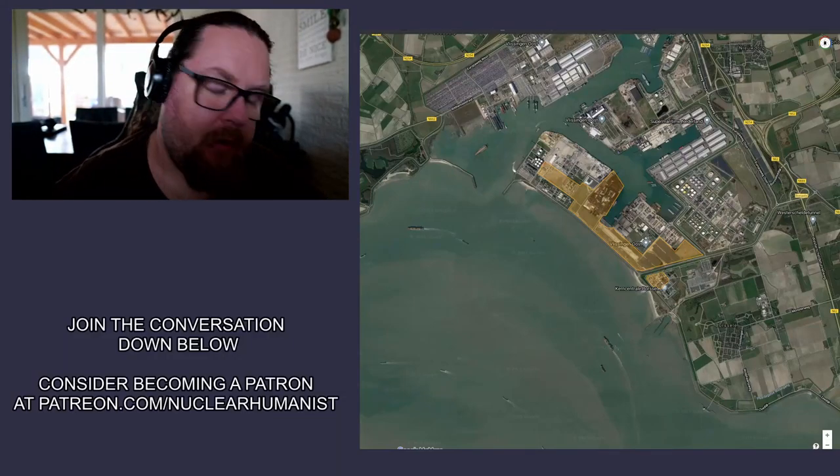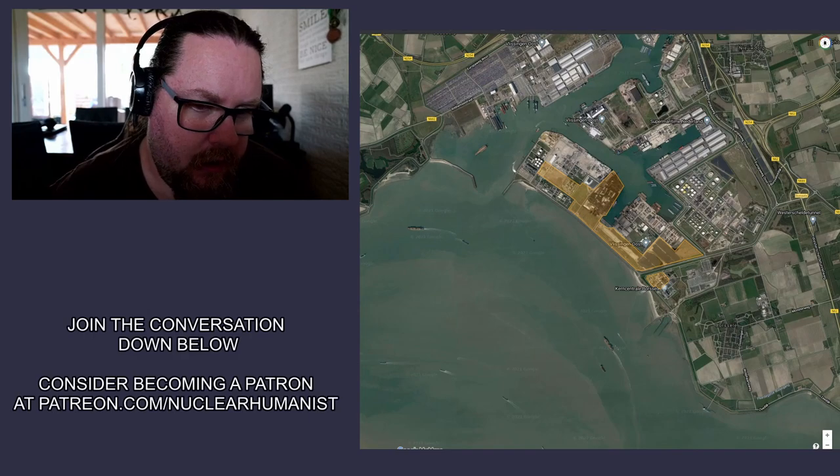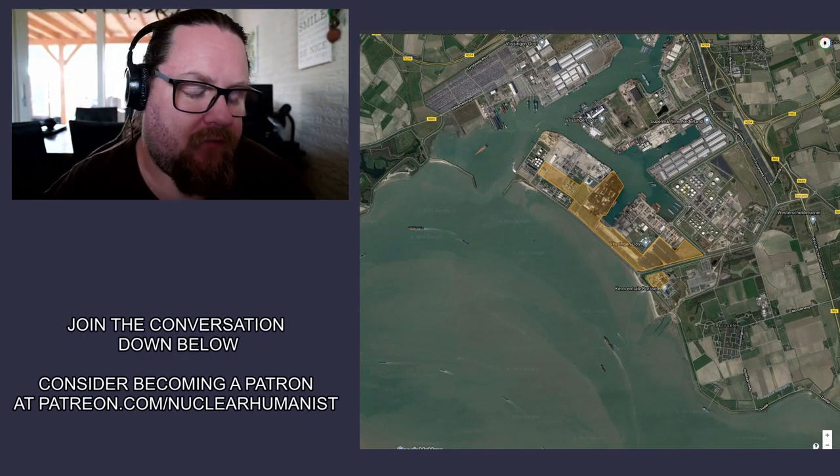It's been a while. Today I want to talk to you about the nuclear options that we have in the Netherlands.